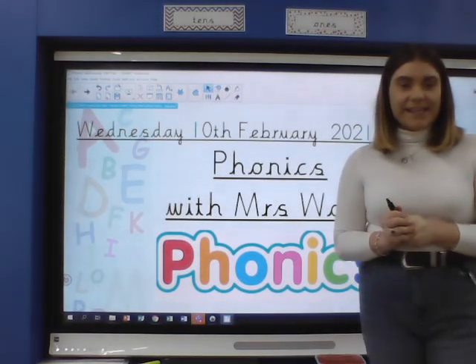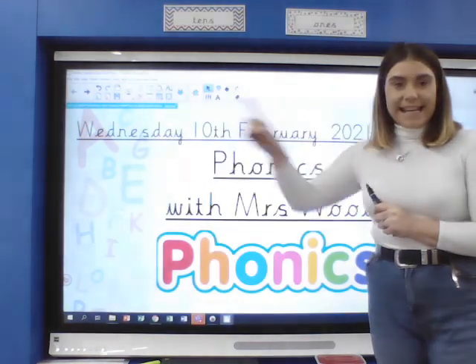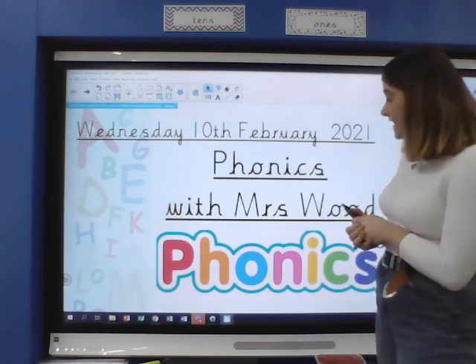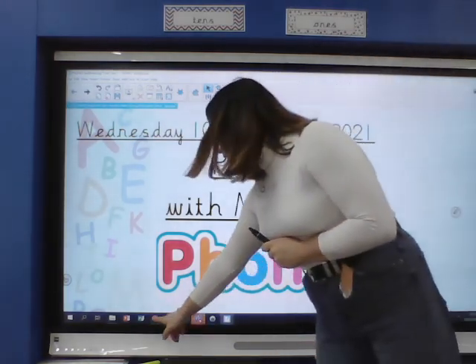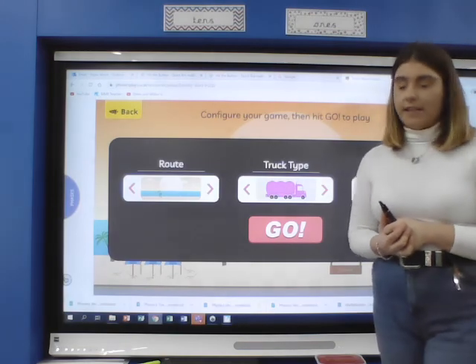Hello Year 2! It is Wednesday the 10th of February and it's Phonics with Mrs Wood. Now it's Wednesday today, so that means it is Tricky Word Wednesday. We're going to start today with a flashcard game and we're going to practise the Phase 4 tricky words that we should already know.